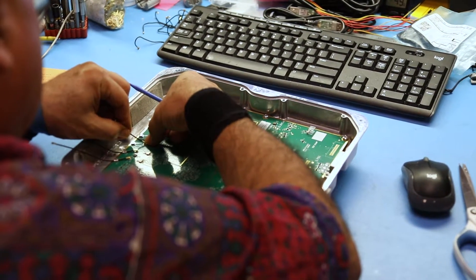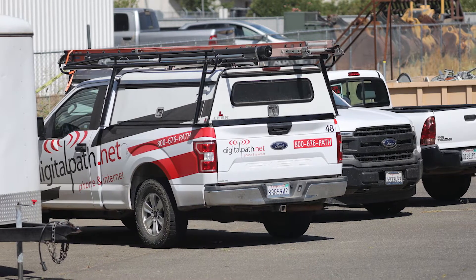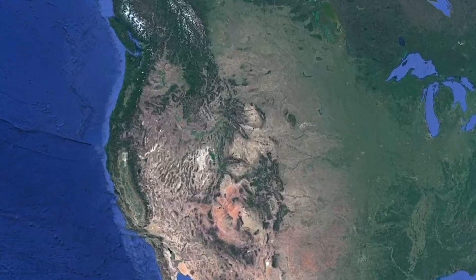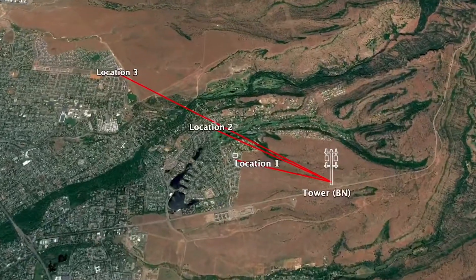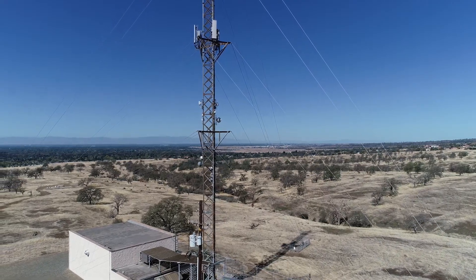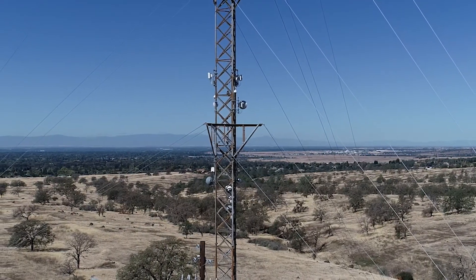To demonstrate G1 X2's impressive capabilities, we used an existing G1 network built by Chico, California-based DigitalPath as our proving ground. We owe a big thank you to the DigitalPath team for their help. We built a G1 X2 powered network with three different suburban locations in near line of sight, non-line of sight, and line of sight conditions to show the incredible performance possible with G1 X2 in 5 GHz spectrum.